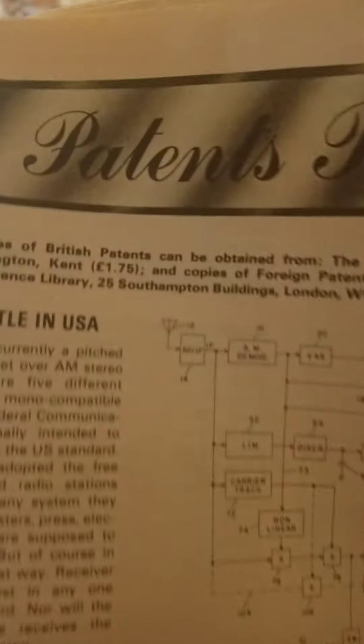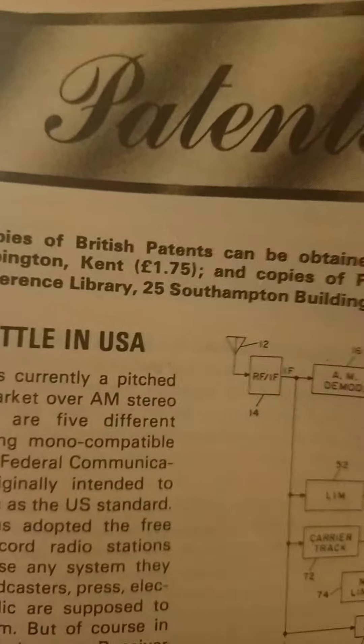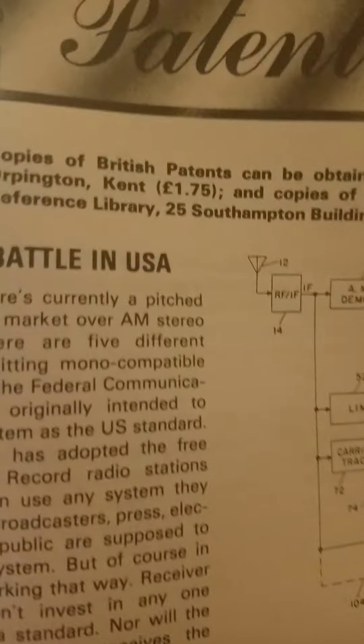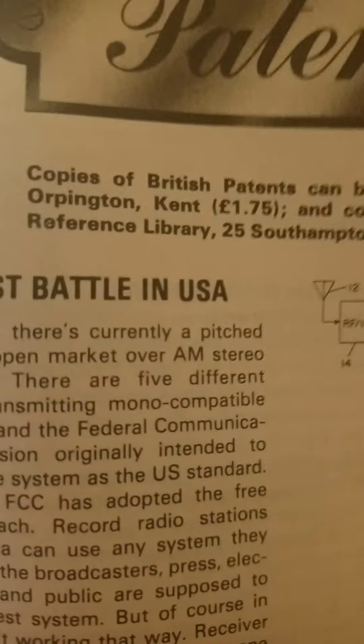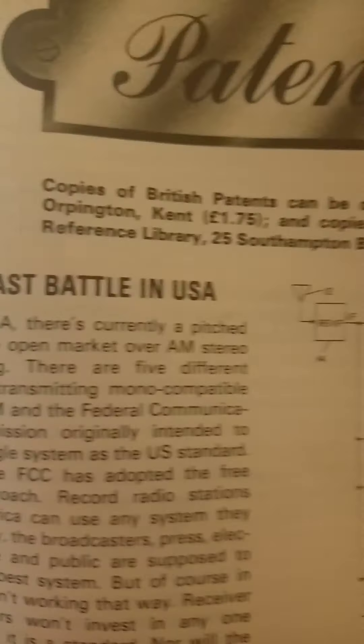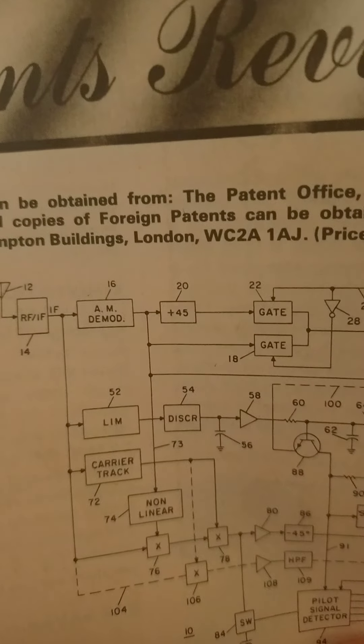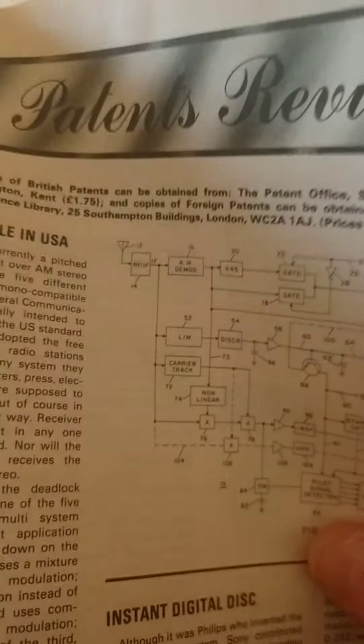Patents review. Copies of British patents can be obtained from the Patent Office, Sales, St Mary Cray, Orpington, Kent - £1.75. Copies of foreign patents can be obtained from the Science Reference Library, 25 Southampton Buildings, London WC2A 1AJ. Prices on application.